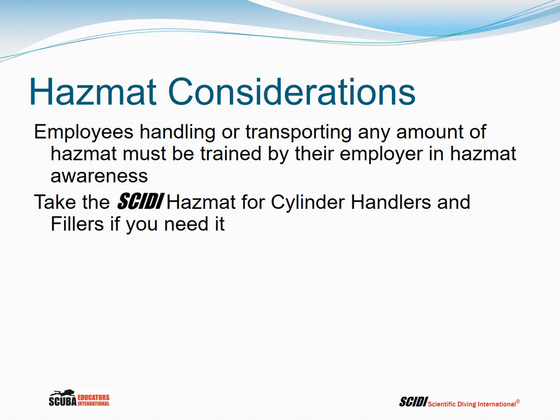Any employees that handle or transport any amount of hazmat must be trained by their employer in hazmat awareness. If you're interested, contact the instructor and take the Scientific Diving International hazmat course for cylinder handlers and compressed gas cylinder fillers.